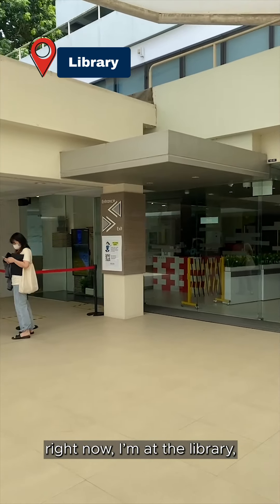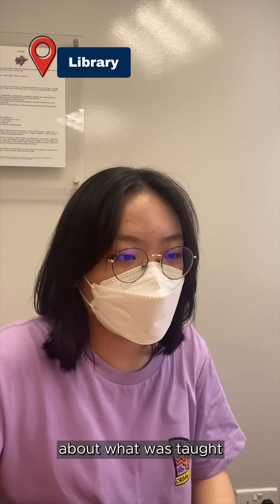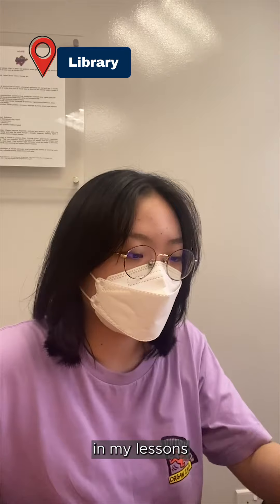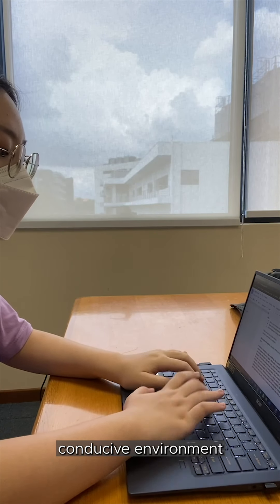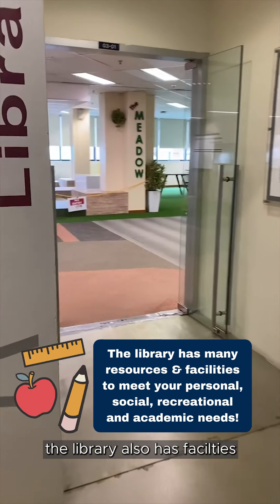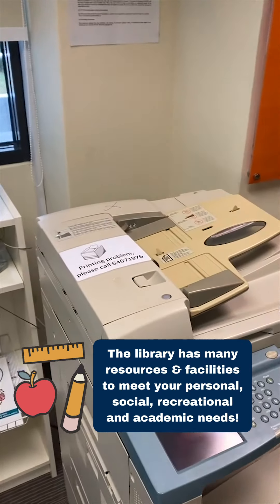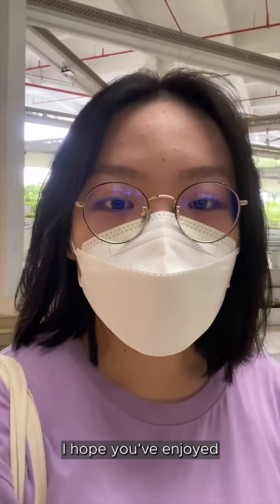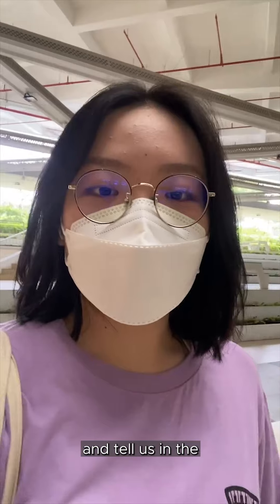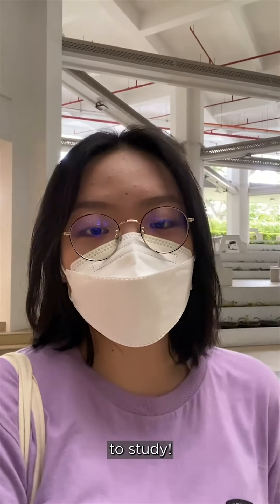Right now I'm at the library where I'll be studying and listening to the pre-recorded lectures about what was taught in my lessons. I really like the library as it is a quiet and conducive environment for me. The library also has facilities such as the printer where students can use if they need to print their worksheets. So that's it — I hope you've enjoyed a day in my life! Tell us in the comment section down below which course you'd like to see next. I'll be heading home to study.